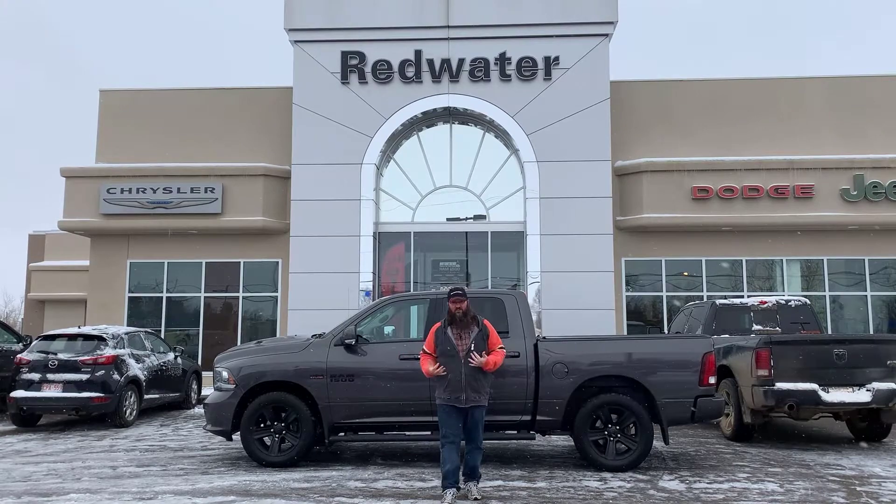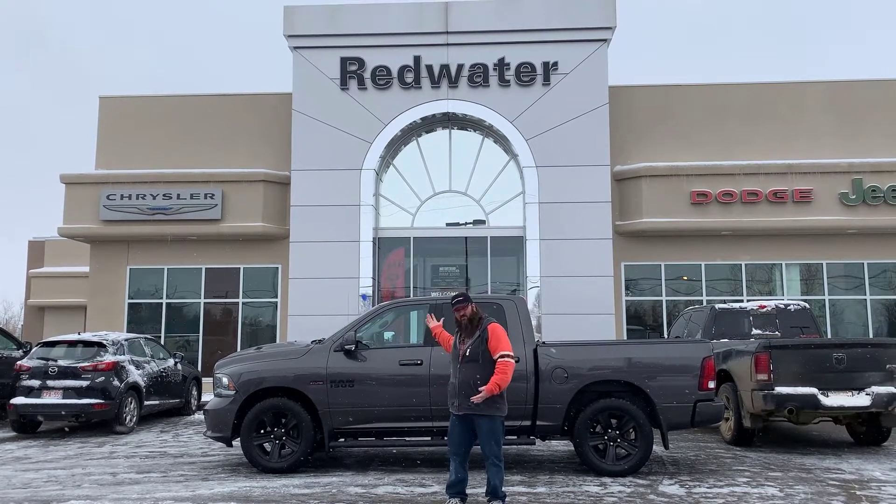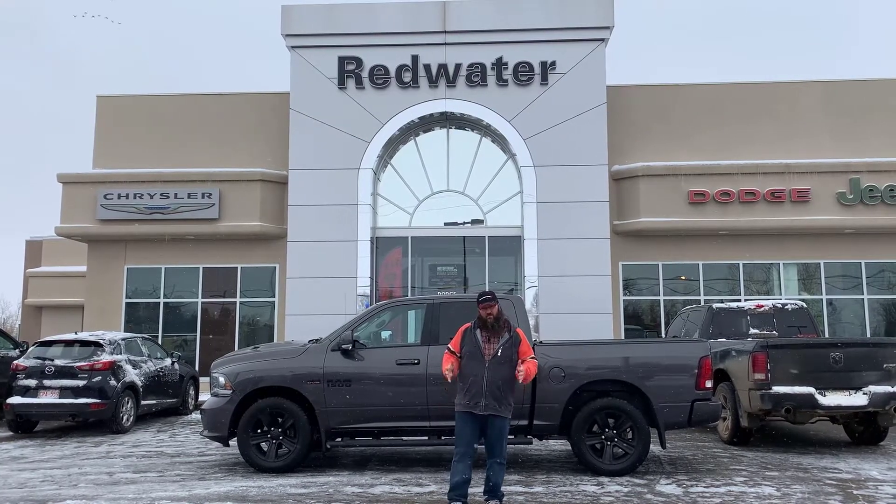Hello there. Very excited to introduce myself. I'm Jethro, brand new member of Redwater Dodge, home of the $10 oil change, rig ready rams, and we buy your rams.